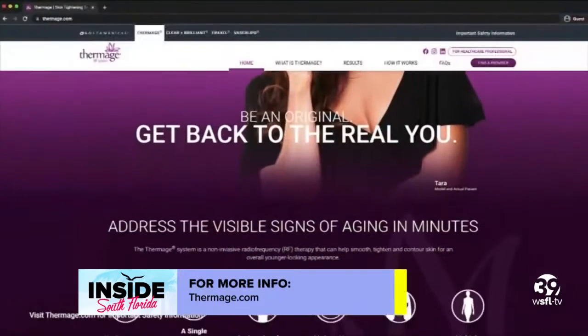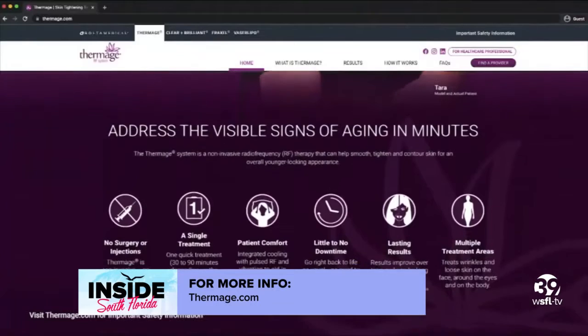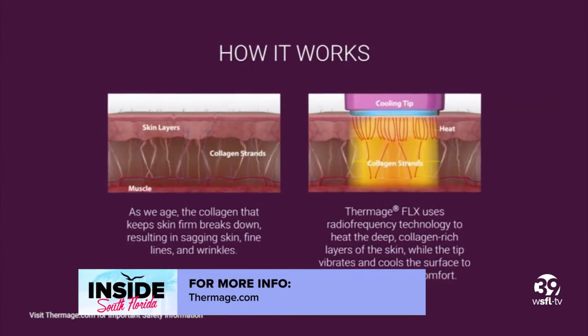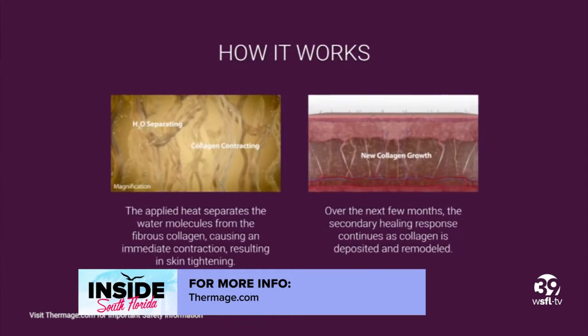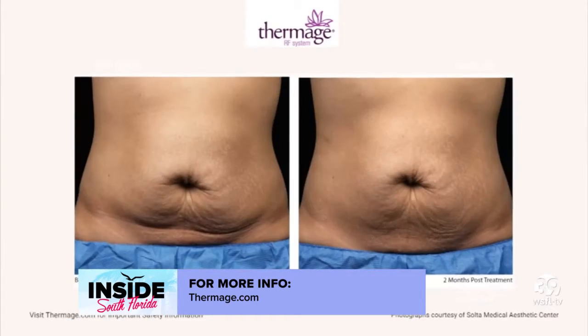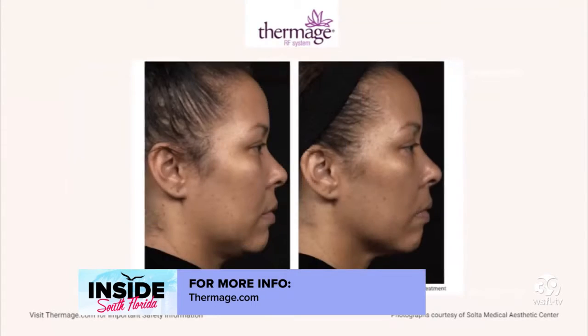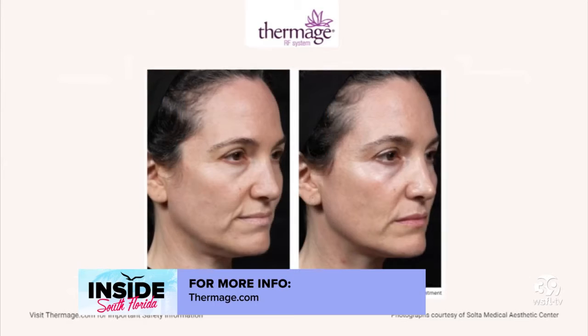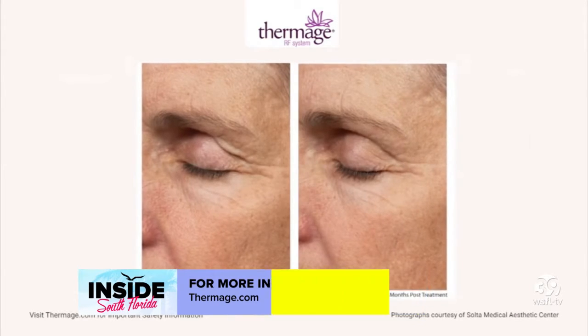These treatments have little to no downtime — they're non-invasive. One of my favorites is called Thermage FLX. This uses radio frequency energy, goes deep through the skin, great for any skin tone, any time of year. It can give you firming of the skin because your skin is 70 to 80% collagen. You can see results for the face, around the eyes, the abdomen, the decollete, the knees, the buttocks — all those areas of the body that we're now excited to reveal.